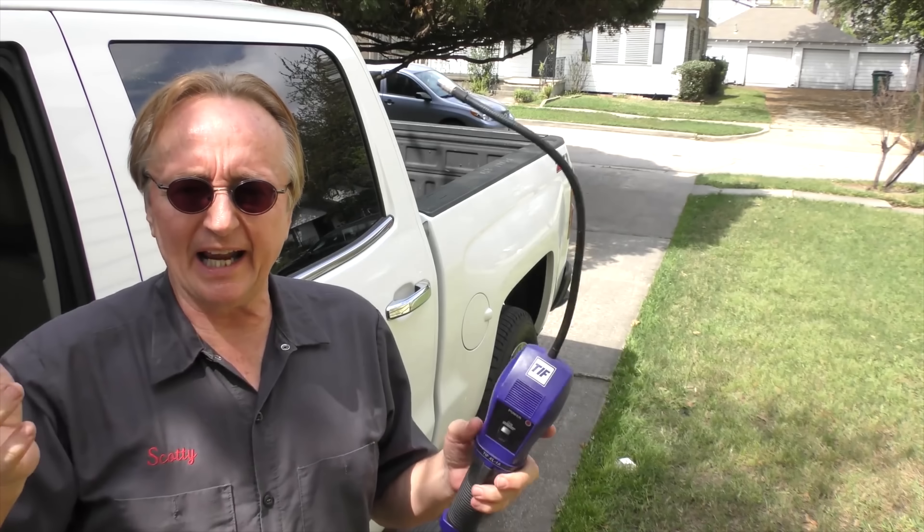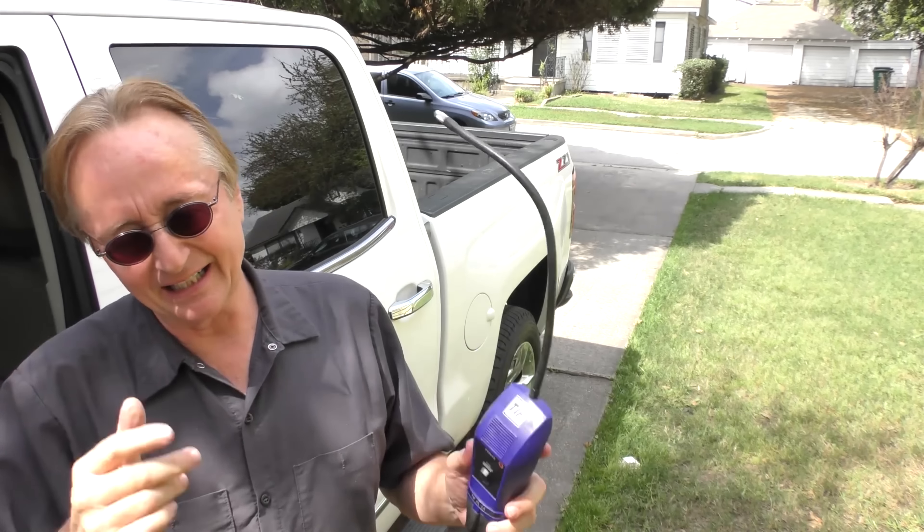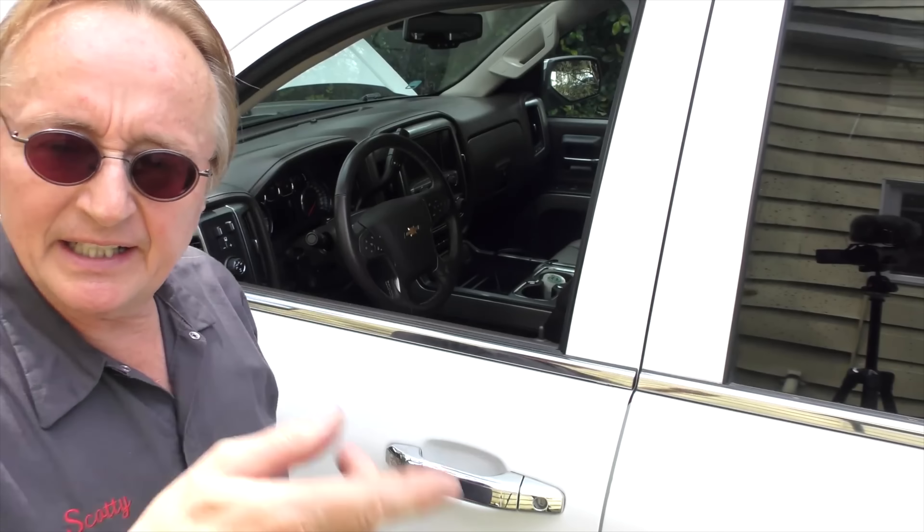As you can see there, it checks for other gases too. I just ate a couple of tacos and I guess they're out-gassing from my mouth, because it's beeping from that. But in this case, when I stuck it inside the AC dash it started beeping, meaning that the evaporator inside the dash is leaking.